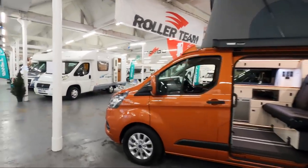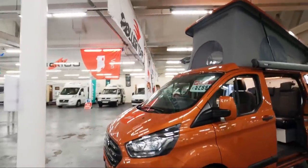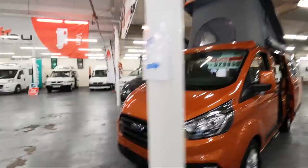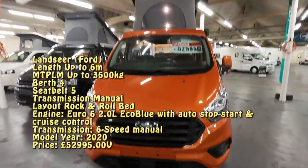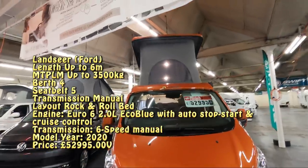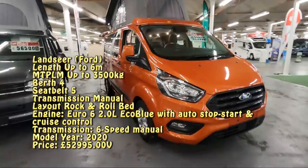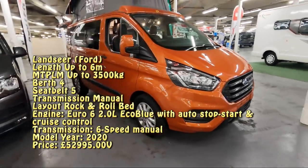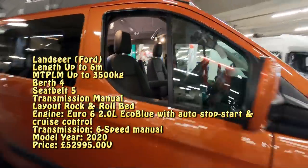I thought I'd come and have a look at some of the motorhomes they've got here. This is a new one — there's a local guy who's making or converting these. It's called Landseer and it's based on a Ford Transit. It has a pop-up roof, a very nice colour, alloy wheels, and all the usual Ford goodies.